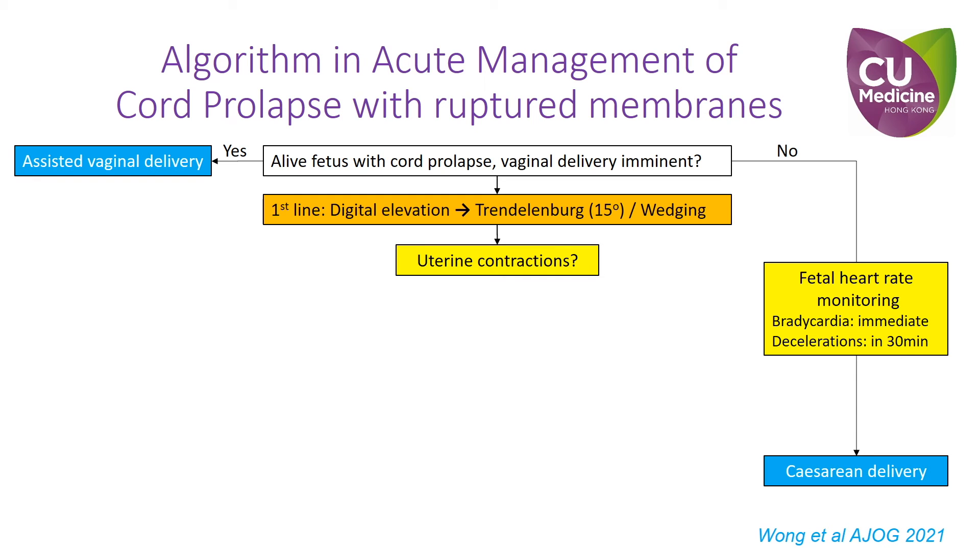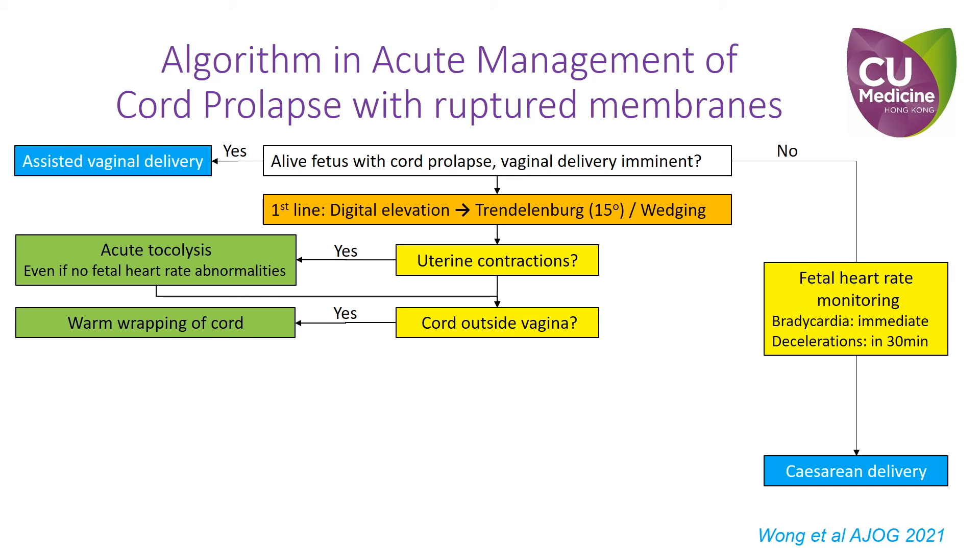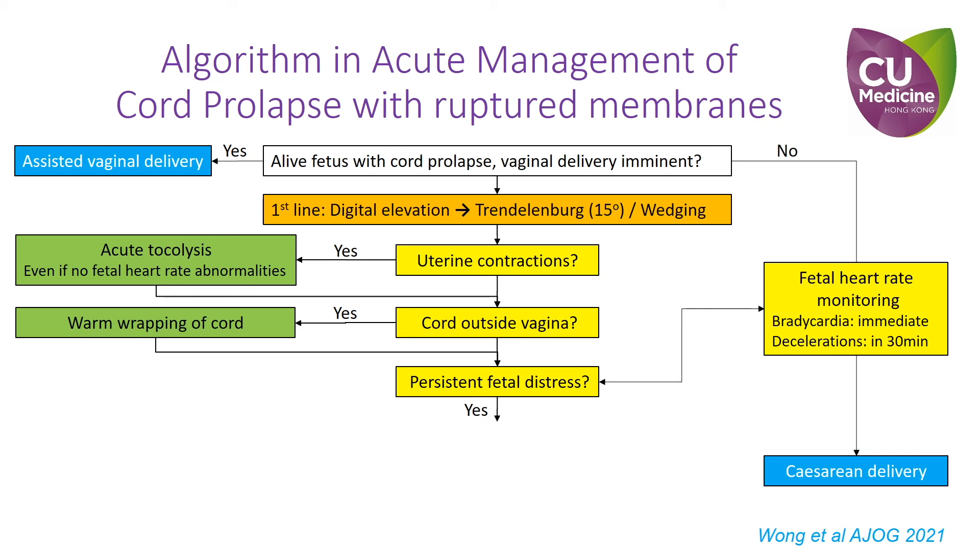In the presence of uterine contractions, immediate short-acting tocolytic agents should be given to lower compression on the umbilical cord and to prevent further protrusion of the cord. If the umbilical cord is outside the vagina, warm and moist wrapping should be used to protect the cord from trauma and to reduce vasospasm due to the cold external environment.